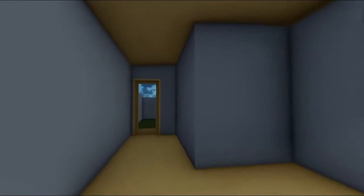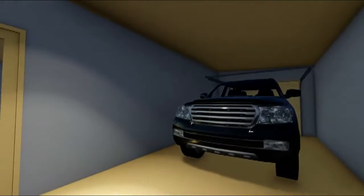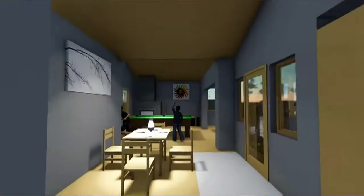The original carport area has not changed in any way, but a space was taken up to create the new master bedroom.